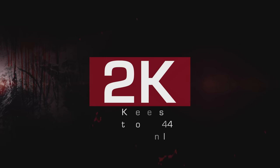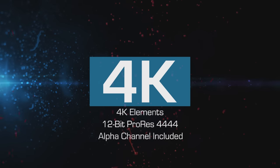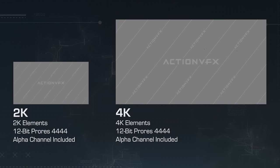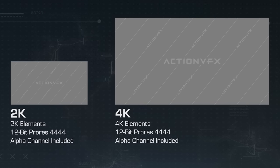You have two options when buying these. You can either get the 2K version, which gives you a 12-bit pre-keyed version of the effect and 2K resolution, or get the 4K version, which gives you a 12-bit pre-keyed version and 4K resolution. Whichever option you choose, rest assured that you're getting a quality product that you can't get anywhere else but ActionVFX.com.